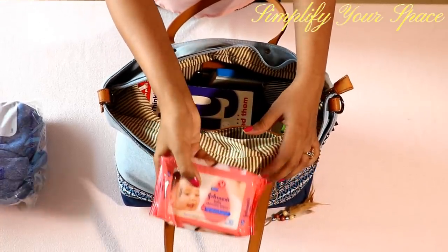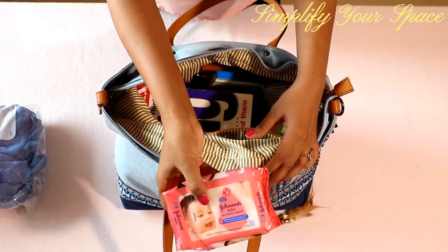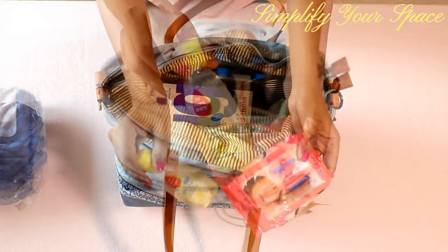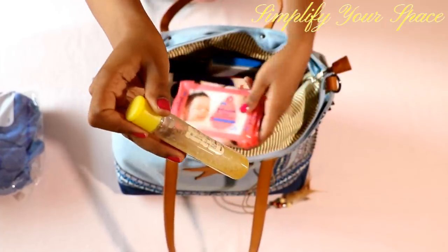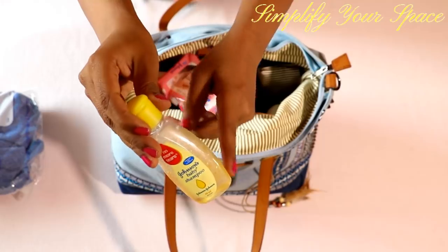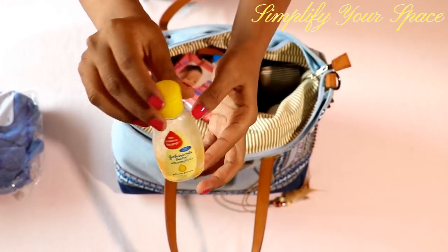In the side pockets, I keep wet wipes and hand wash liquid in a small baby shampoo bottle. I always carry this for long travel as many times hand liquid is not provided in public toilets, so carrying your own soap is always recommended.